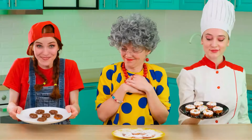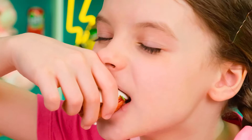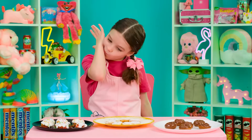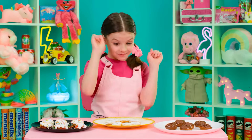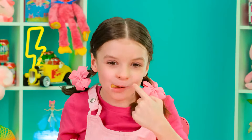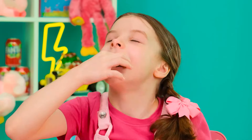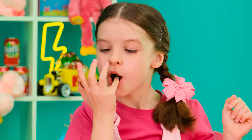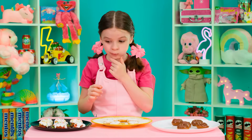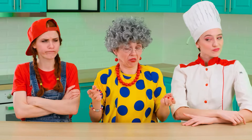Chef Annie has the most beautiful donuts — I want to try them first! They're not just beautiful, but also incredibly delicious! I'm absolutely delighted! Let's try Grandma's donuts — delicious, but I was waiting for something more. Jill, I hope your donuts will surprise me! Chocolate like I love! But Chef Annie still has the most delicious donuts — let's congratulate her on her victory! Thank you very much! Someone has appreciated my abilities!